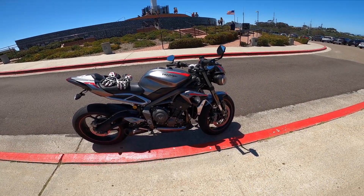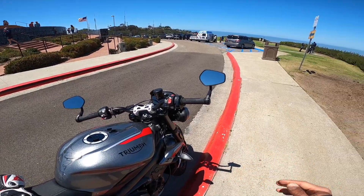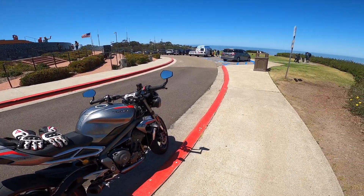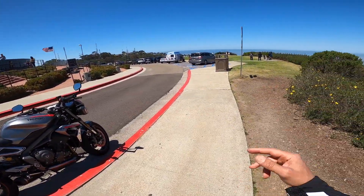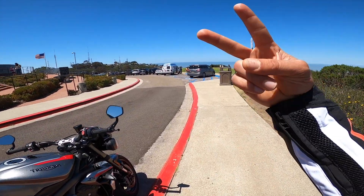Otherwise, fantastic motorcycle for the track. But if you want my advice, just make sure it's a small to medium-sized track. If it's a long track with long straights, you're not going to like it — and you're not going to feel good a couple of days after because you'll have a stiff neck like I did. Anyway, that's been pretty much it for this episode. I will see you guys on the next episode. Keep the rubber side down. Ciao for now.